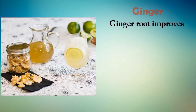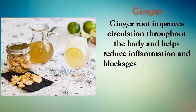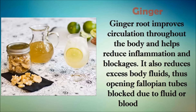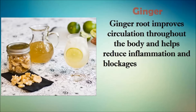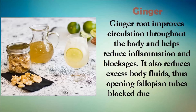The next remedy is ginger. The common herb ginger is very good for unblocking fallopian tubes. Ginger root improves circulation throughout the body and helps reduce inflammation and blockages. It also reduces excess body fluids, thus opening fallopian tubes blocked due to fluid or blood collection. Boil one tablespoon of grated ginger root in two cups of water for 10 minutes, strain, add honey, and drink two to three cups of this herbal tea daily. You can also chew fresh ginger pieces several times a day.